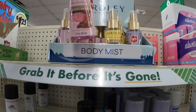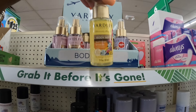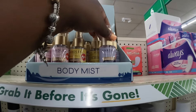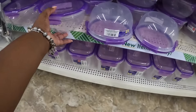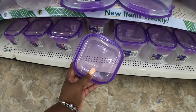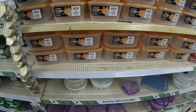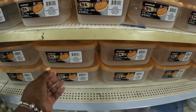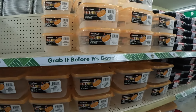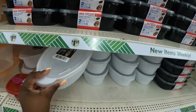Some Yardley body mist — there is English Rose, Summer Breeze, and English Lavender. These are nice. Food saver containers — I also have the orange ones. These have the vented lids. All those have the vented lids.